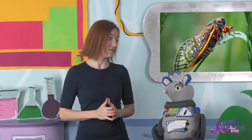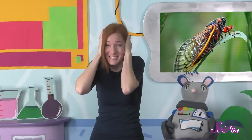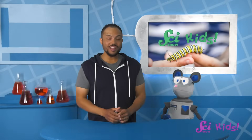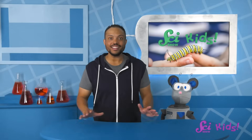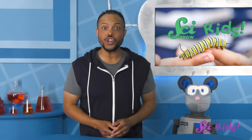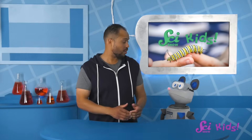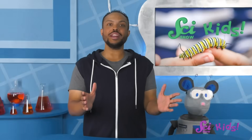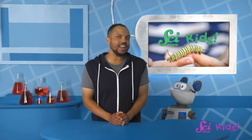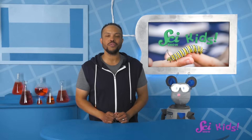That is one loud squeak, Squeaks! You'd make a great cicada! Aren't insects cool? They're all so unique! It sounds like the crickets are starting to chirp! What do you say we go sit outside and listen to them and see what other types of insects we can see? Thanks for joining us today! If you want to keep learning and having fun with me, Squeaks, and all of our friends, hit the subscribe button, and we'll see you next time here at the Fort!